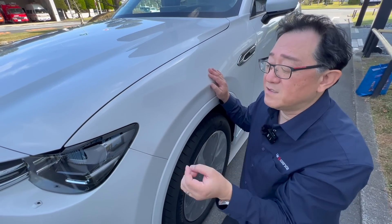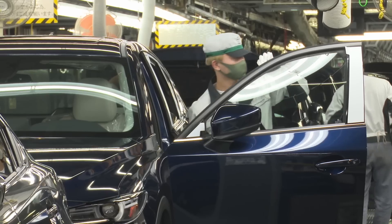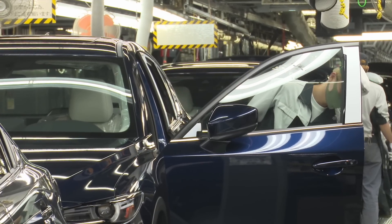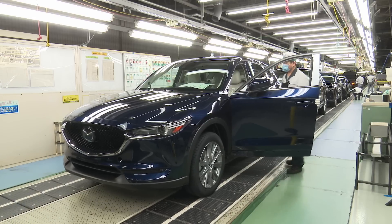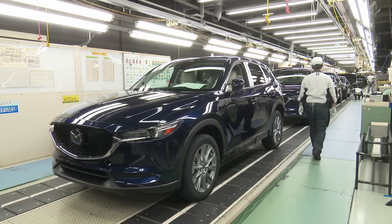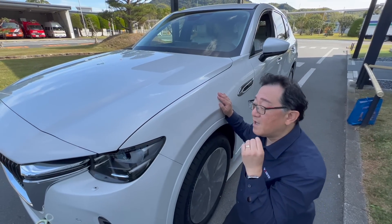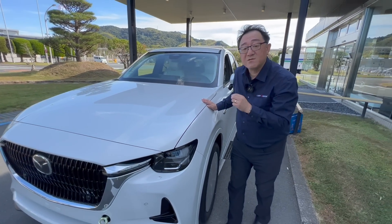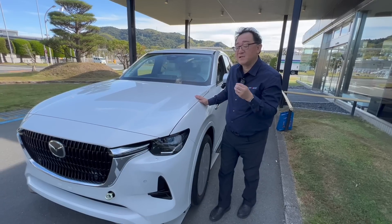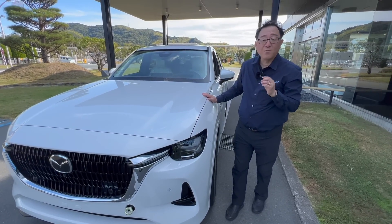Even though it's Toyota, the paint difference is more than 10%. So in terms of paint quality, alignment, gap, and overall body integrity, I would say this is one of the best built vehicles in the world. It may not be obvious to you, but it is obvious to me that there has been a tremendous amount of dedication and commitment made to get to this level. Japan-made Mazdas are indeed some of the best vehicles in the world in terms of quality.